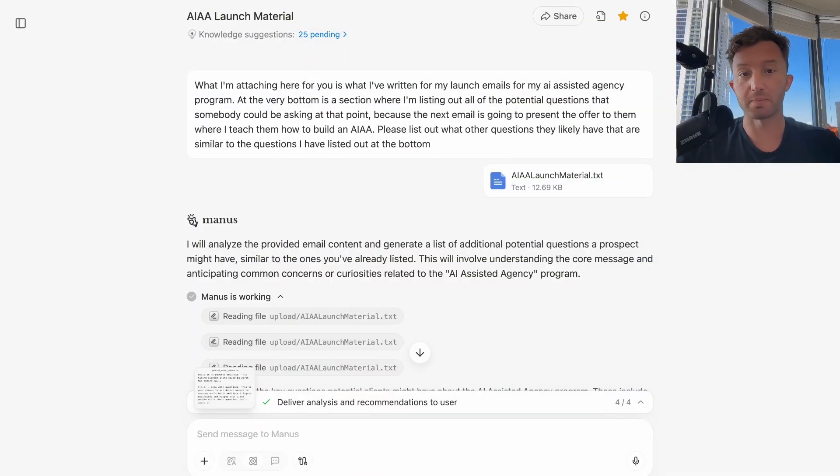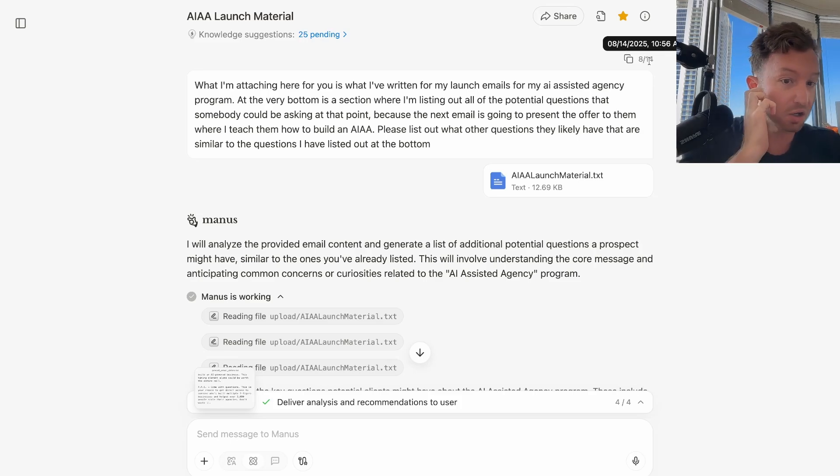The platform I'm using is called Manus. The reason I'm using Manus is because it's a credit-based system and you can upload a profound amount of material into it and it actually reads it, because it's credit-based. What I'm walking through here is the AIAA launch material chat — I've been working on it so long I had to branch out to another chat. I've literally just been going back and forth with this, and you can see I started it on August 14th, 2025.